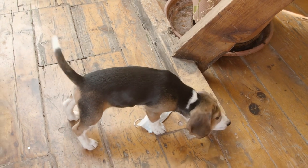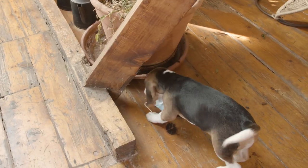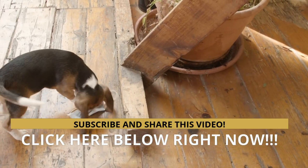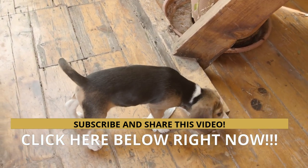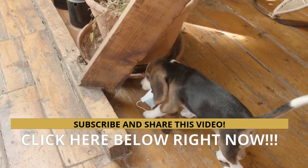Develop your dog's hidden intelligence to eliminate bad behavior and create the obedient, well-behaved pet of your dreams. Hit the instant access button below to start your journey to having an amazing, highly intelligent dog today. Don't forget to subscribe to the channel, comment, and share the video. Thank you.